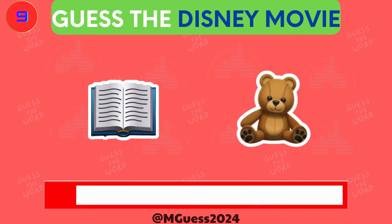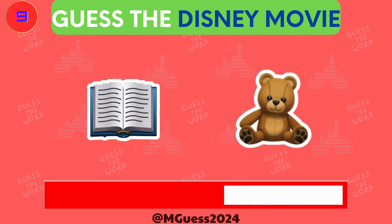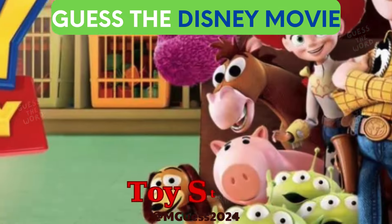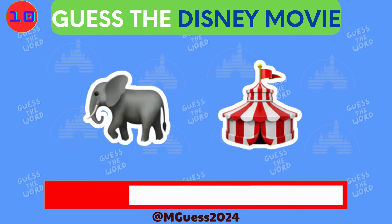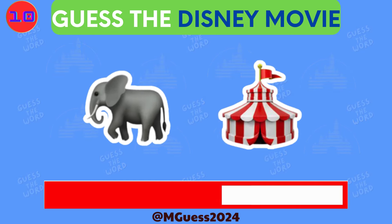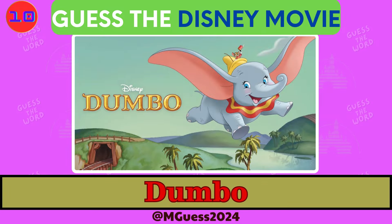Here comes puzzle number nine. These emojis are a bit abstract — think outside the box and guess. The answer for puzzle nine is Toy Story. Double digits now with puzzle ten. Can you keep up the good work? The answer is Dumbo.